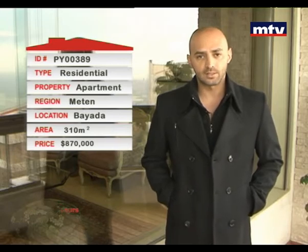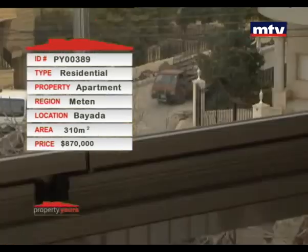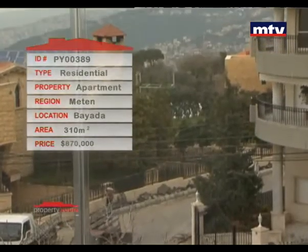الشقة من جوا 310 متر مربع، ثلاث غرف نوم وواحدة master، AC central، شمينة، شوفاج. حالياً للبيع بـ 870 ألف دولار.